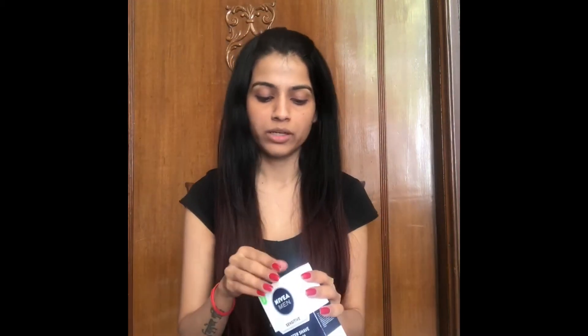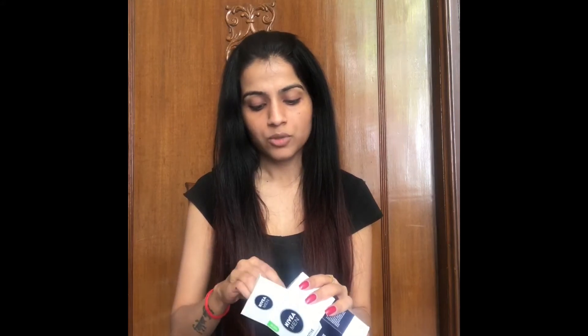For my primer I'm using this Nivea Sensitive Aftershave Balm. I've heard quite good things about it working as a primer. This Nivea primer costs 235 rupees for 100ml of product, which is quite good if you want a very inexpensive primer. I've taken the lotion on my hand and I'll be putting it on my oily areas and massaging it all over my face.